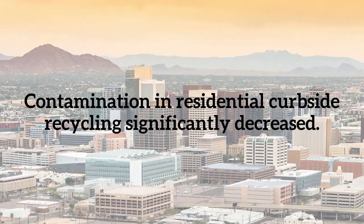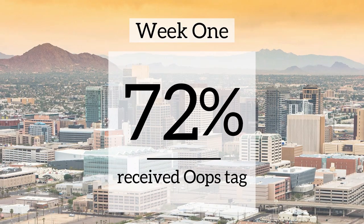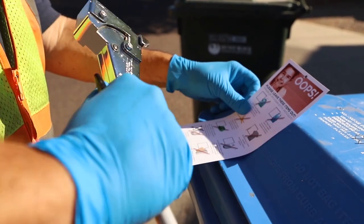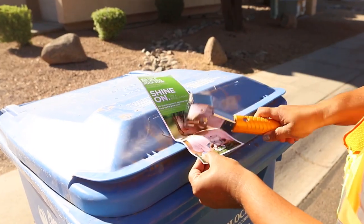In a matter of five weeks, contamination in residential curbside containers significantly decreased. In week one of Phoenix's pilot, 72% of recycling containers put out for collection received an Oops tag. By the fifth week of the pilot, the numbers flipped — 71% of the recycling containers put out for collection received a Shine On tag.